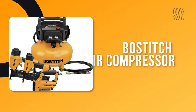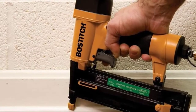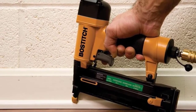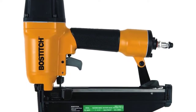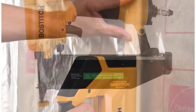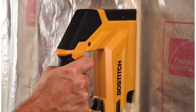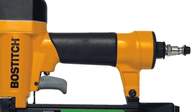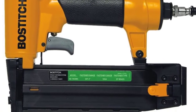Number one: Bostitch Air Compressor. This pancake air compressor comes from industry leader Bostitch, a name synonymous with power tools, reputable for both industrial and non-industrial tools. Weighing only 29 pounds and measuring roughly 17 by 17 by 19 inches, this air compressor is perfect for toting around the house for all your at-home projects. With an operational noise level of under 80 decibels, it makes for a relatively quiet and peaceful work environment.